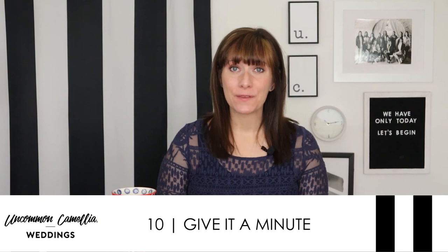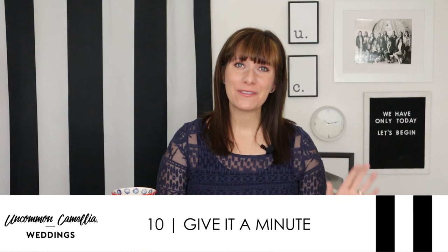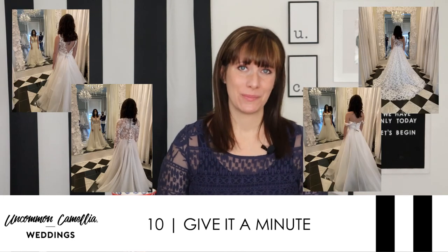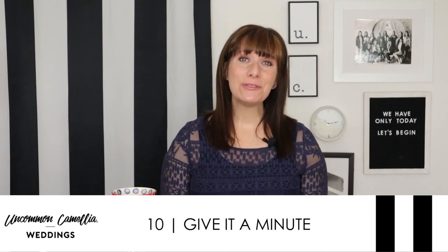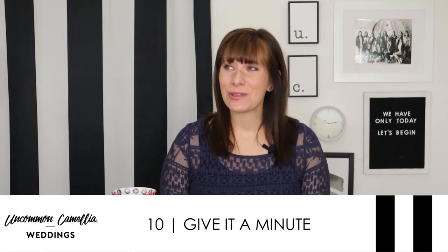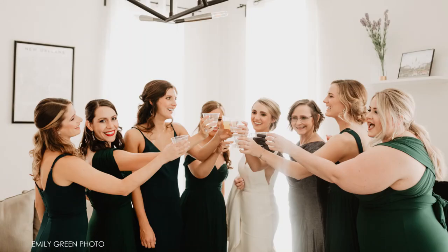When you do find that perfect dress, feel free to stop, step outside, grab some coffee, and look at the pictures before you actually purchase. Some brides even want to sleep on it before they buy. Take your time and think it over so you settle on the dress you really want, then finish the day with an early dinner and your favorite cocktail alongside your favorite people.